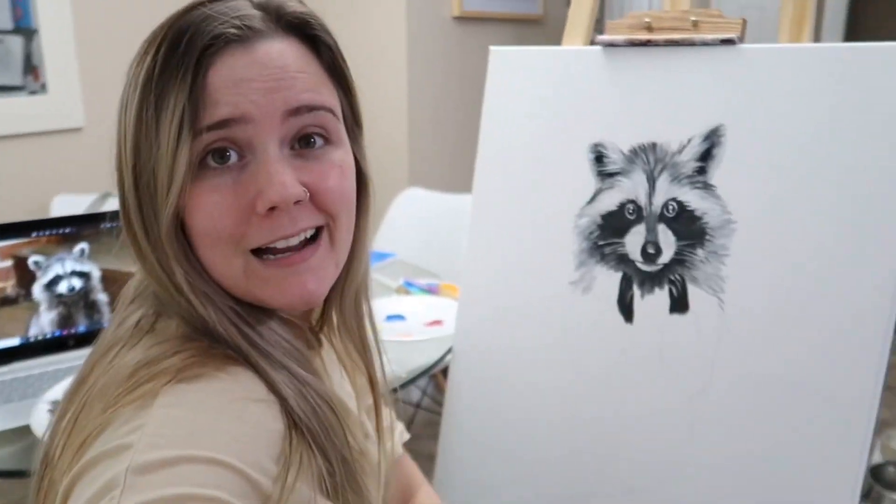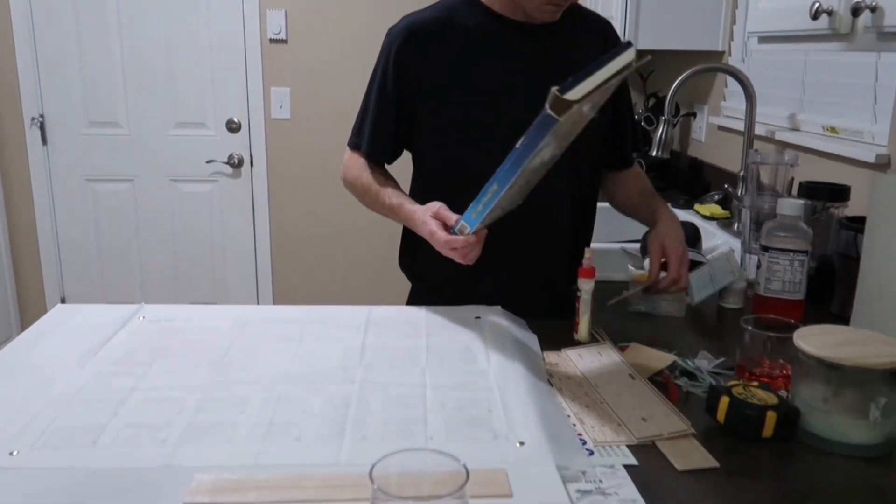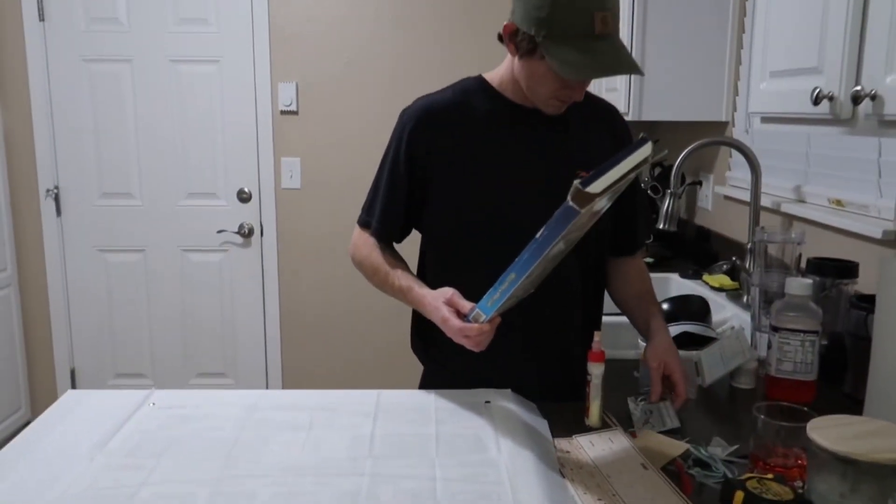All right, night two — I'm working on a raccoon. And Nathan is now working on a different hobby: building an airplane in the kitchen. Our house is too small for as many hobbies.